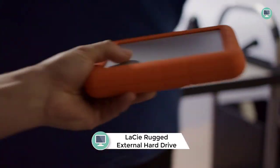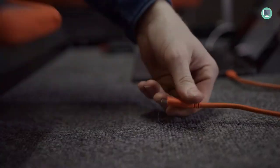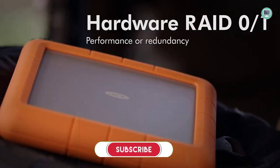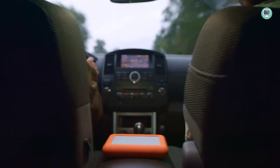Number 4: LaCie Rugged Raid Shuttle 8TB External Hard Drive. This is the perfect way to store large amounts of data. With a massive capacity of 8TB, this hard drive can hold a lot of data. The LaCie Rugged Raid Shuttle is drop-resistant and dustproof, making it ideal for use in rugged environments. It also comes with a one-month complimentary membership to Adobe Creative Cloud All Apps plan, giving you access to great photo and video editing apps. It makes it easy to configure RAID 0/1 using the step-by-step wizard, allowing you to optimize the system for performance or redundancy.